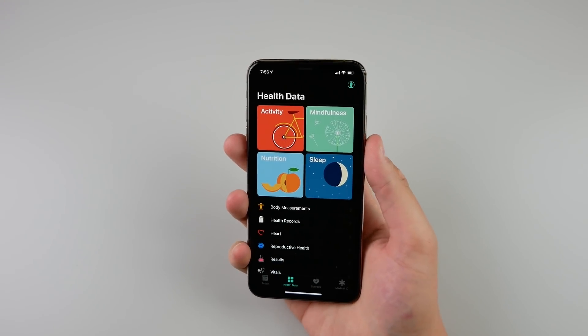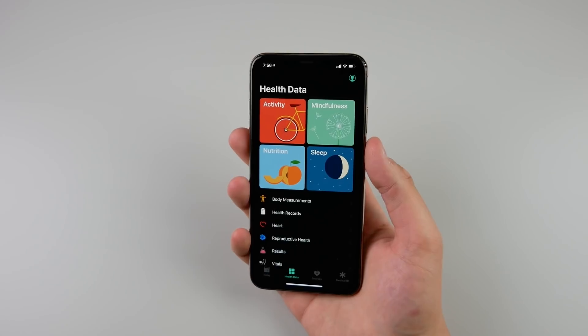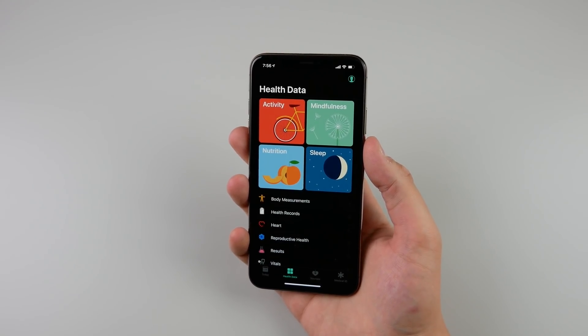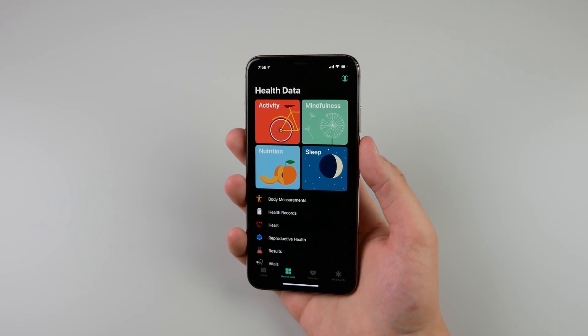I'm kind of shocked it took this long to get a dark mode on iOS 13. But this is the one feature that has almost been 100% confirmed. The rest of the features I'm going to tell you haven't been as confirmed as dark mode.